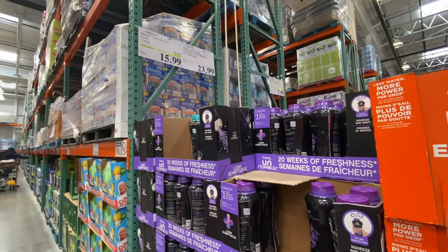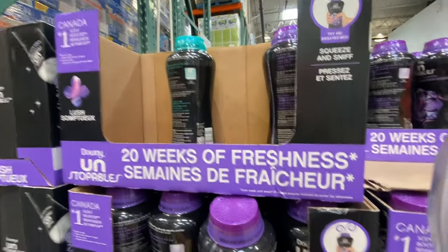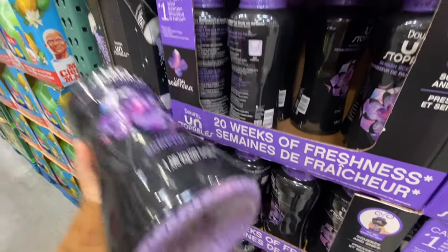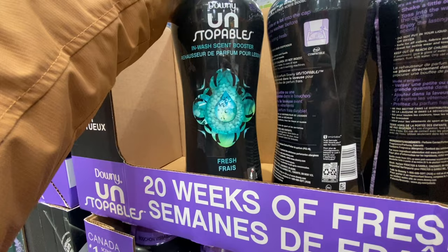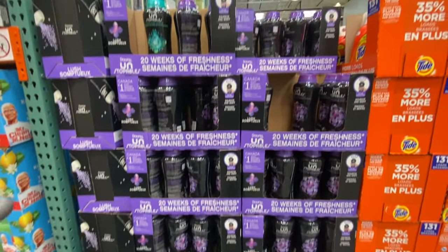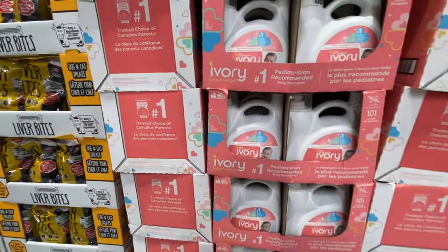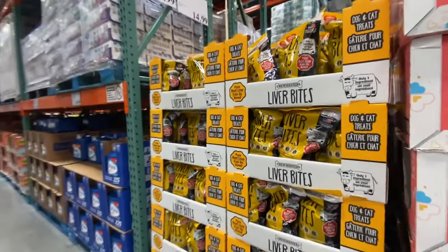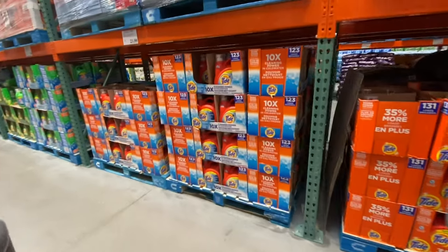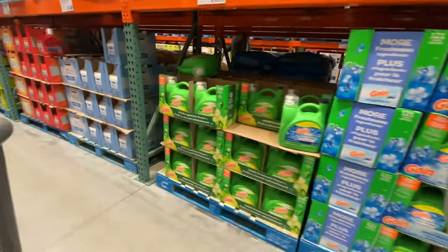Tide is at regular price for $23.99. Downy Unstoppables in lavender are on deal right now for $15.99. Another option from a different section was not on deal at the regular price of $19.99. Palmolive dish soap is $7.99. Ivory fabric softener is $19.99. Gain is $17.99 and not on deal right now.